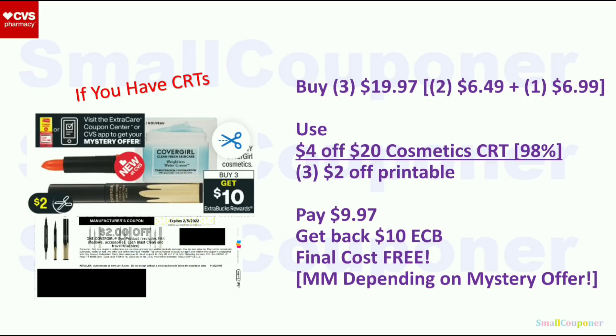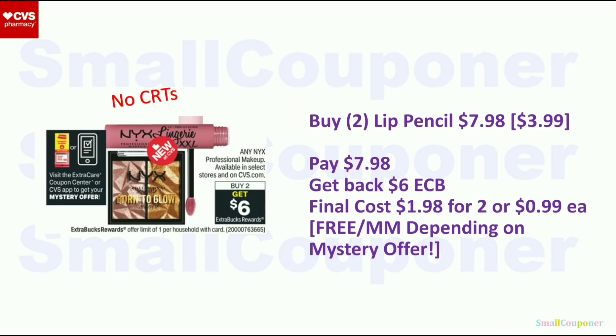NYX Cosmetics: buy two, get a $6 extra buck — limit of one. Buy two lip pencils at $3.99 each; two will be $7.98. Get back a $6 extra buck; final cost is $1.98 for two or $0.99 each. Again, it can be free or a moneymaker depending on what the mystery offer is.